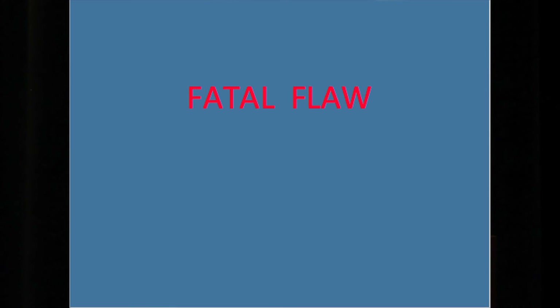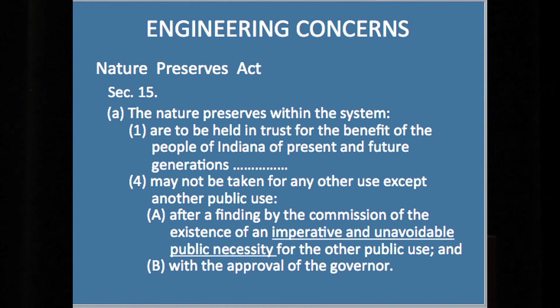Fatal flaw. If I was a consulting engineer with a client at this point in time, I'd say, I really don't think this is a wise use of your money to keep pursuing this. If you want us to continue the phases, we would, but I would tell my client: this is not going to work. The Nature Preserves Act — after finding by the Commission the existence of an imperative and unavoidable public necessity for the other public use. Fatal flaw.